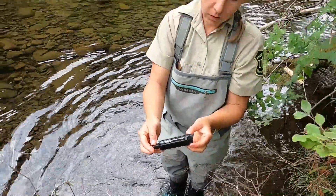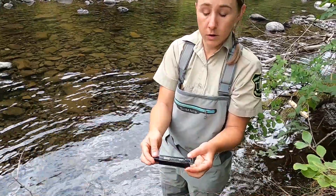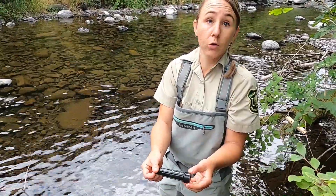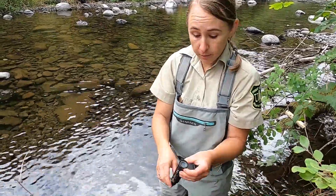This is a hobo water temp pro. It records the water temperature once an hour on the hour. Where we have them deployed, they will run all year long, so we have a consistent temperature record for each of the streams that we have them placed in.